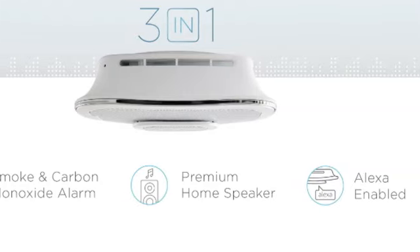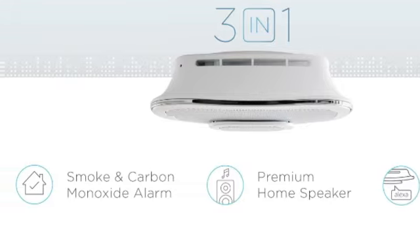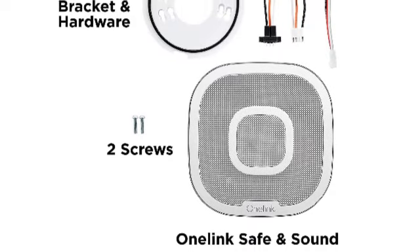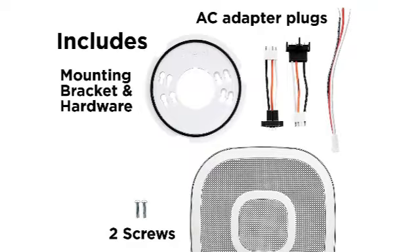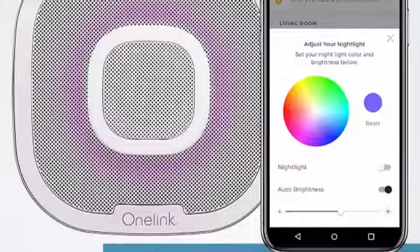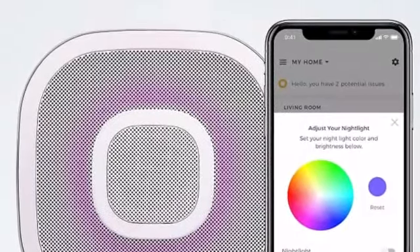The OneLink Safe and Sound can also be combined with a compatible existing wired interconnected alarm system. Getting this unit up and running takes a little more effort because you must link your apps and accounts, and it's by no means inexpensive — though we consider all the extra features and functionalities well worth the investment. If you're an Alexa or Apple HomeKit user seeking an all-in-one smart home solution, the OneLink Safe and Sound is our top recommendation.